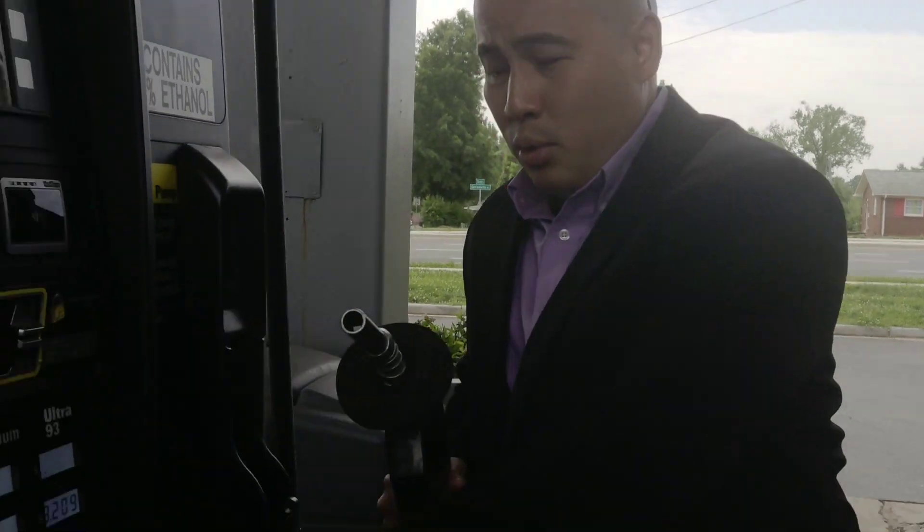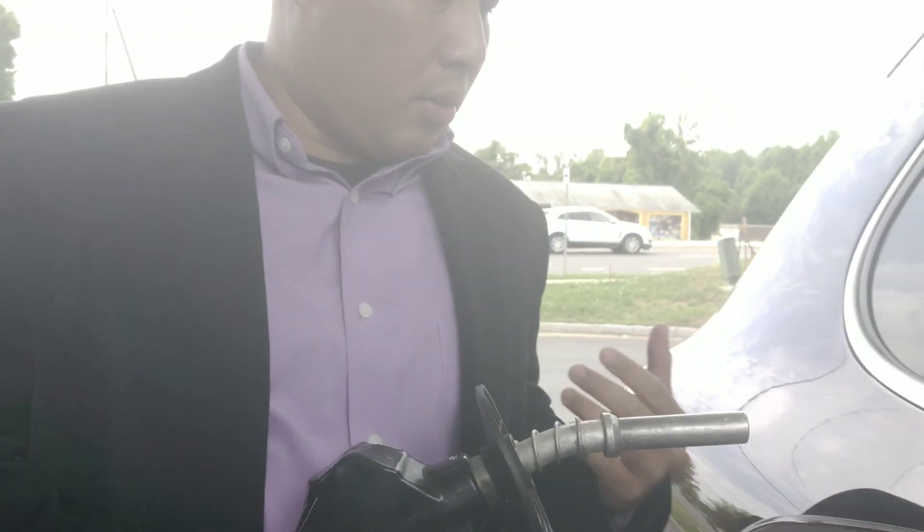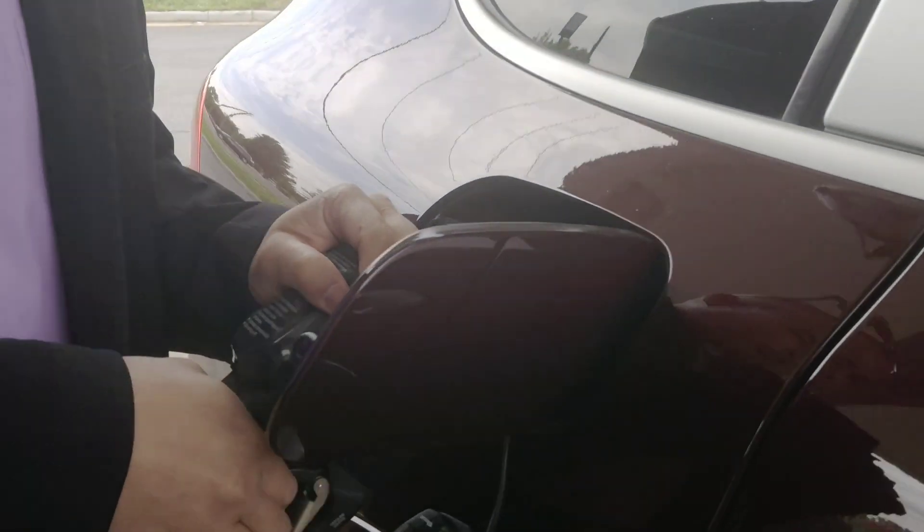We're here now at the gas station. The gas price today is $3.20 for premium. We're using 93 octane for this Porsche since it's required to use premium. So we're going to fill it up.